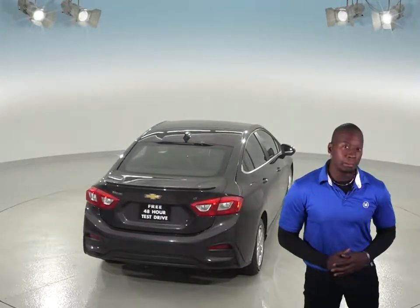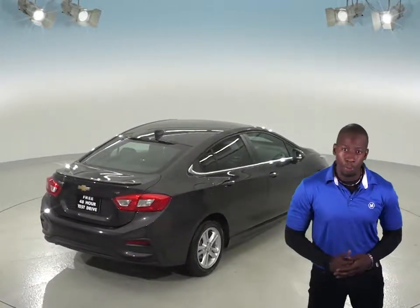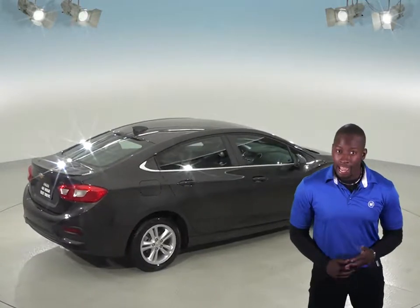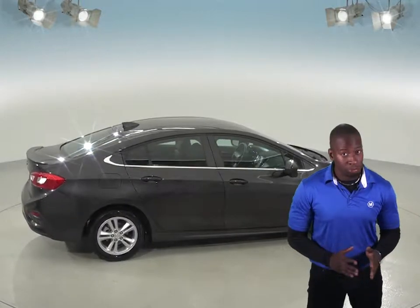Inside you'll find a very clean black cloth upholstery, and under the hood this car has an Ecotec 1.4L i4 engine with a 6-speed automatic transmission. ABS brakes and traction control will also be there to keep this Cruze cruising smoothly.